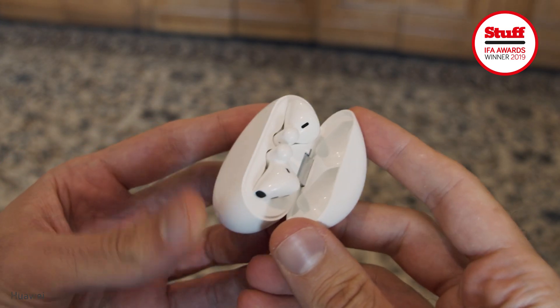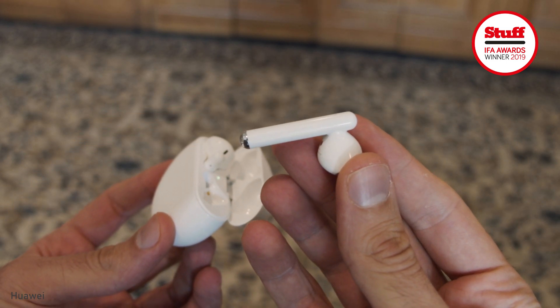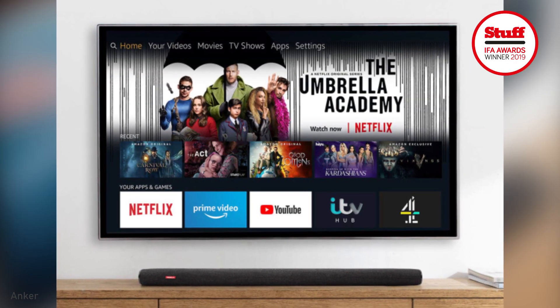The Huawei FreeBuds 3, which are the company's first active noise cancelling earbuds. And Anker's latest Nebula soundbar, which doubles as a massive Fire TV Stick.